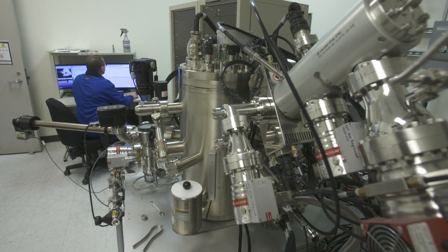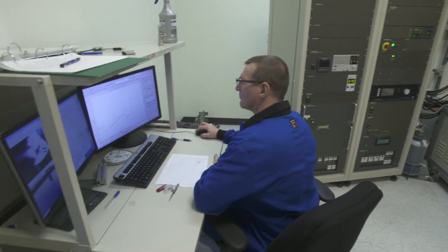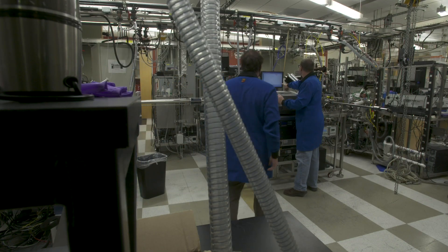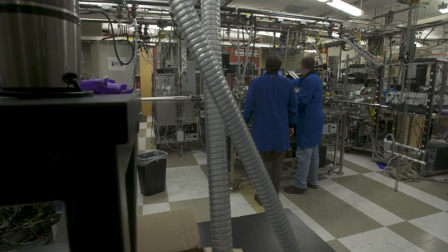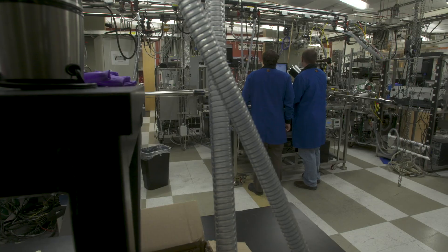We also have a broad range of characterization tools, including surface characterization with XPS — X-ray photoemission spectroscopy — as well as the MASTER lab, which is Materials and Surface Technology Resources. They have access to TACC, the Texas Advanced Computing Center, which has one of the top five supercomputers.